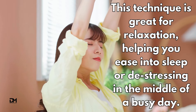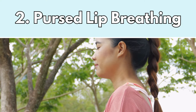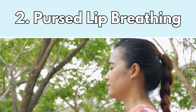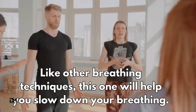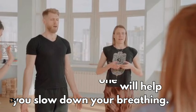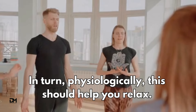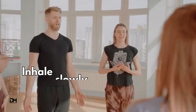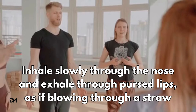The pursed lip breathing method. Like other breathing techniques, this one will help you slow down your breathing. In turn, physiologically, this should help you relax. Inhale slowly through the nose and exhale through pursed lips, as if blowing through a straw.